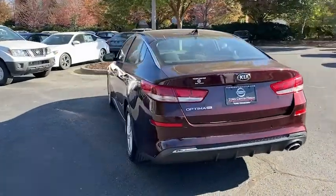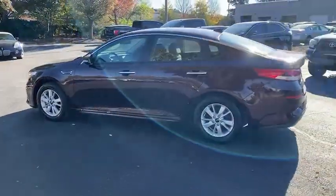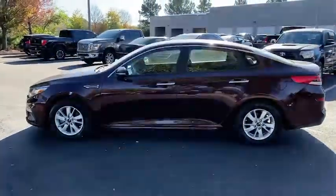With driver assist tech, infotainment, and connectivity on board, this handsome mid-sized sedan prioritizes safety, comfort, and convenience.